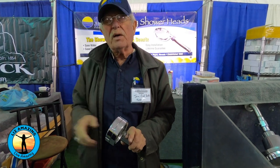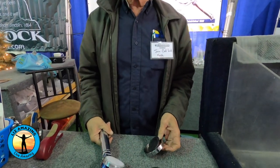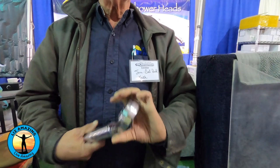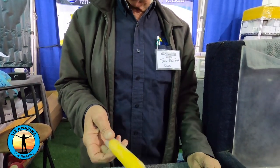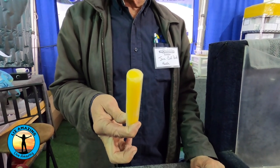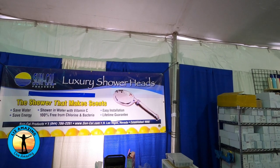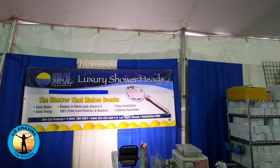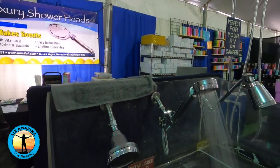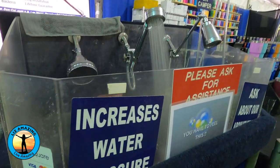All of our shower heads increase pressure by design. They soften water, neutralize chlorine, kill bacteria, and ionize the water. You can take them apart to maintain them, and they have a lifetime guarantee. The holes are small, so calcium can plug them up if you have hard water — we have vitamin C to help mitigate that. It works similar to a water softener but not in a chemical way, and it helps hydrate the skin. We're a family business out of North Las Vegas, been around 40 years. SunCal products.